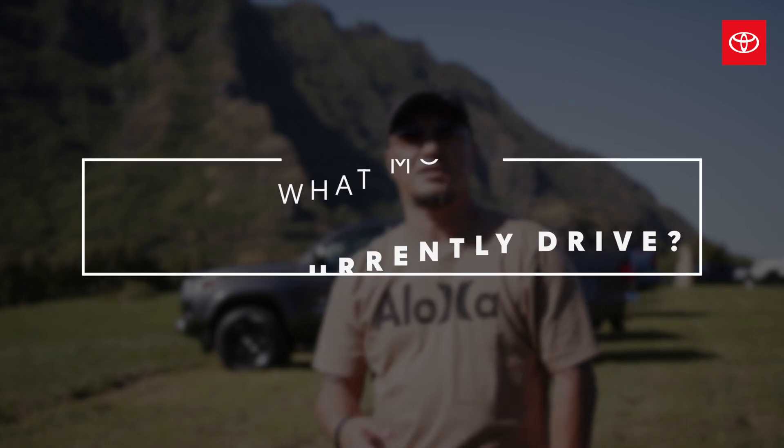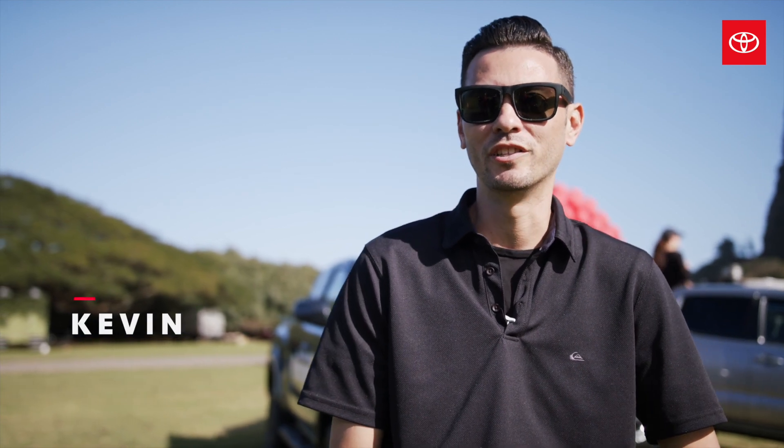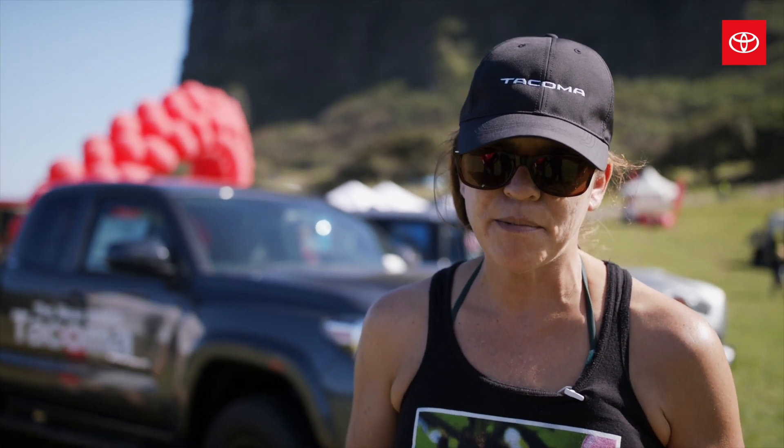My name is Thomas. I have a 2016 Tacoma 4x2. My name is Kevin Okada and I got a 2019 Wailua Edition Tacoma. I have a 2016 Toyota Tacoma Extra Cab.